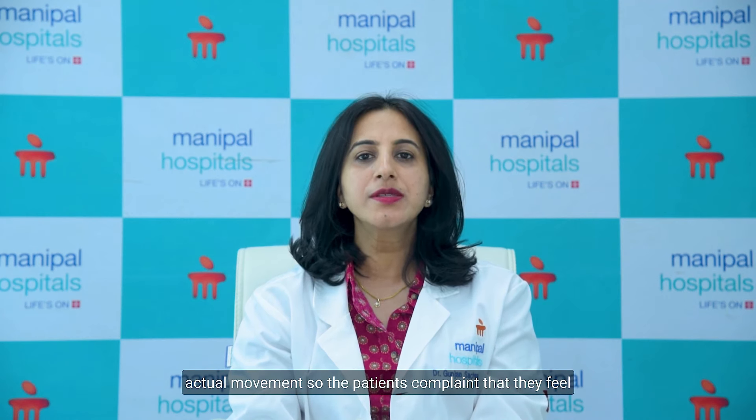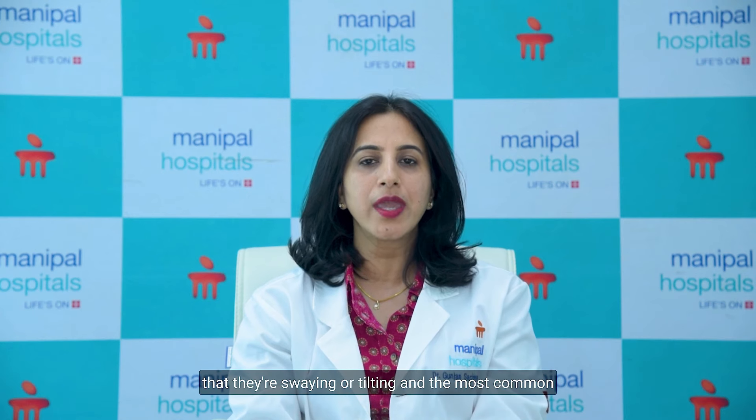Amongst the various problems that we treat in the department of ENT here, one of them is vertigo. Vertigo is the perception of movement in the absence of actual movement. The patients complain that they feel that they're swaying or tilting.